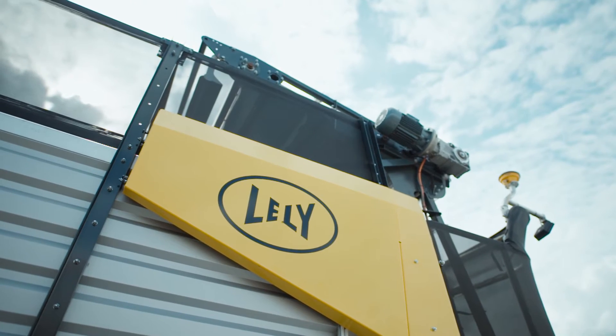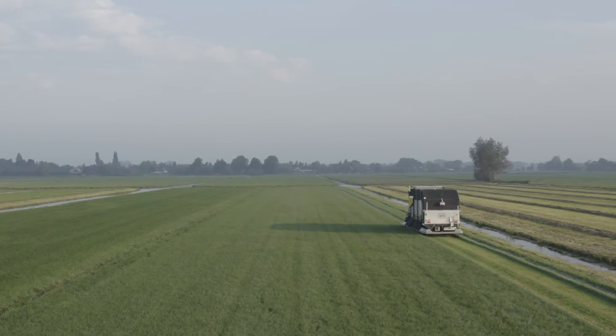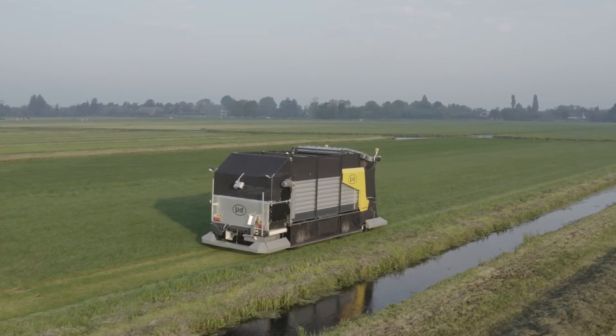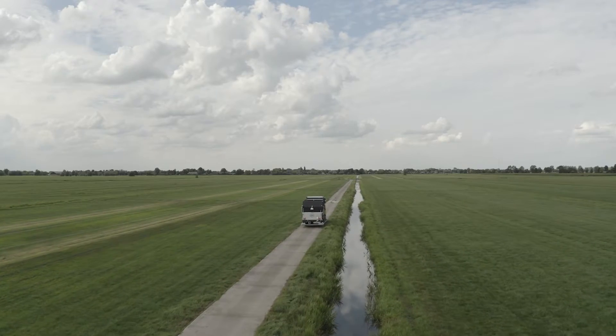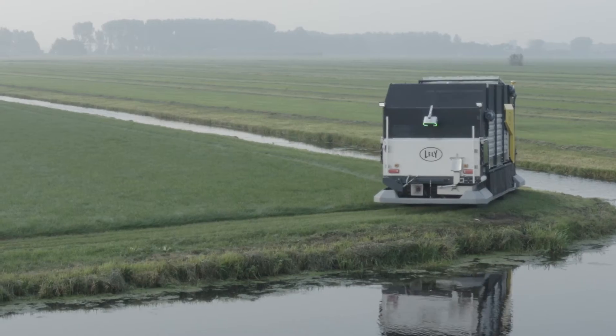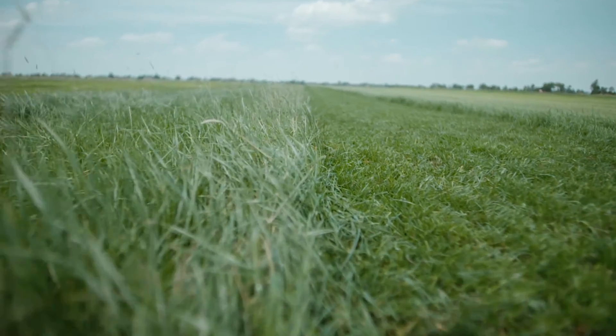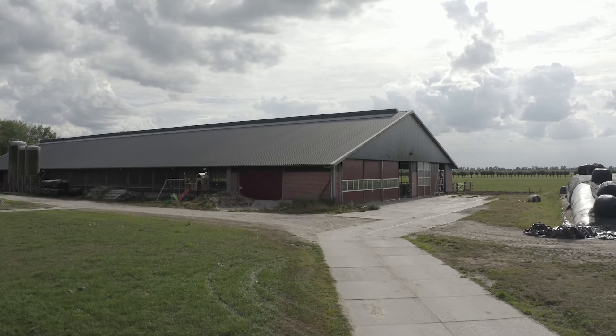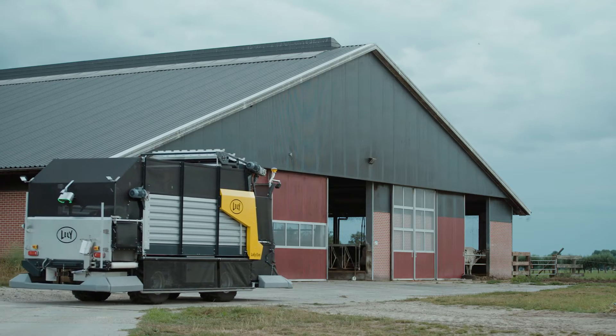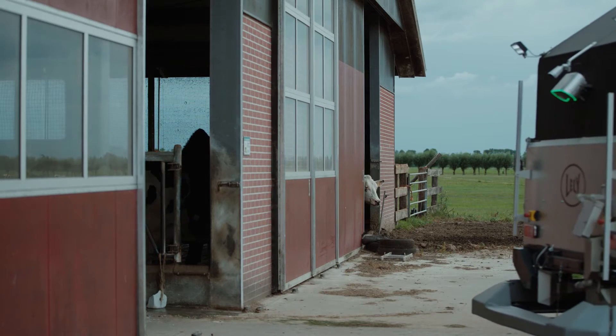With this all in mind, we developed the first system to feed fresh grass autonomously: the Lely Exos. Still in its concept phase, the system harvests fresh grass day and night, brings it to the barn and feeds it to the cows in small tasty portions. This way, you unlock the full potential of fresh grass.